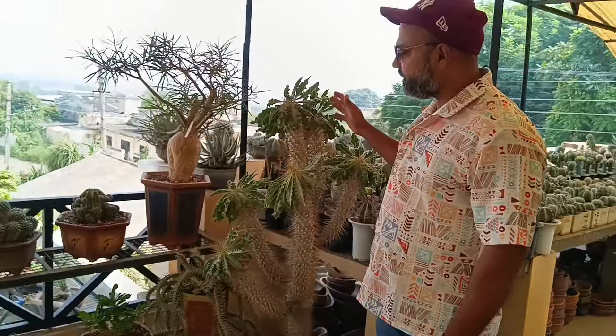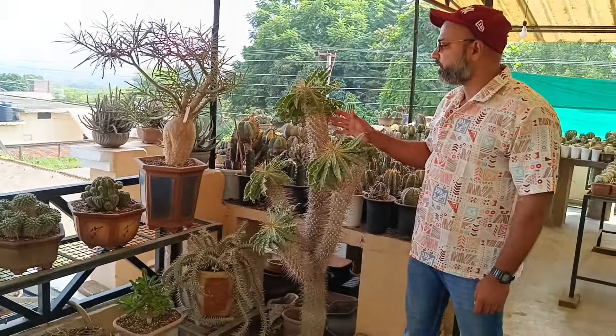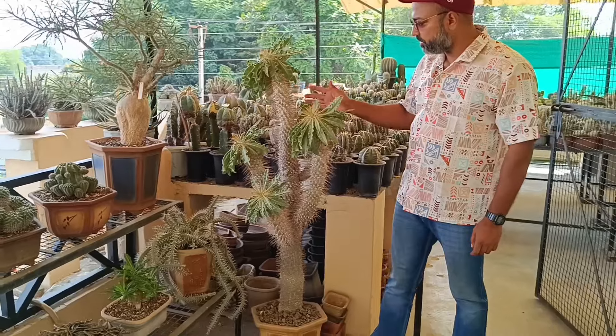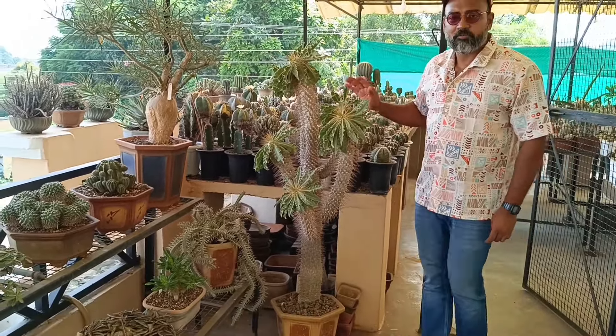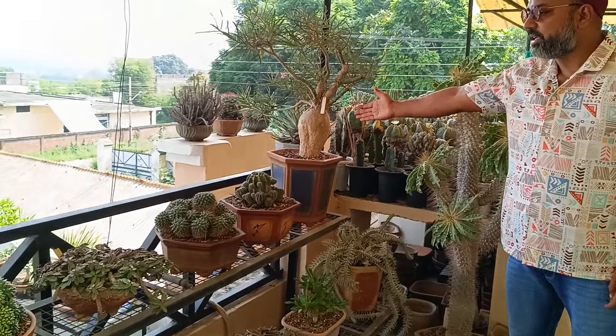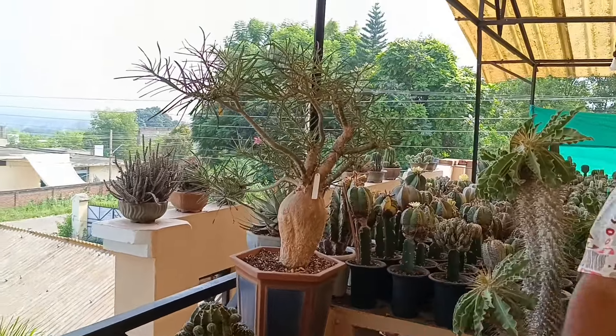I also have a picture of these plants. Here I have seen Pachypodium namaquanum — a specimen plant, a mother plant, one of the biggest in India for your information. And here is Nova Tanzania. There are some aloes here.